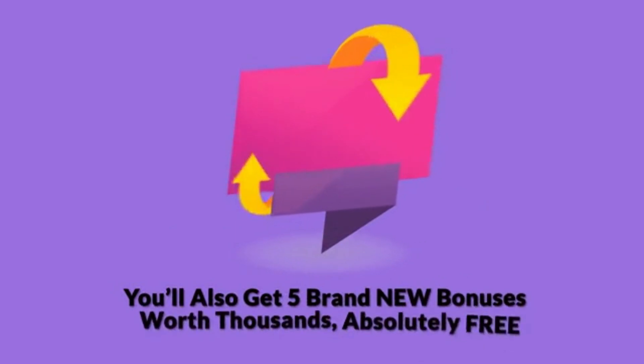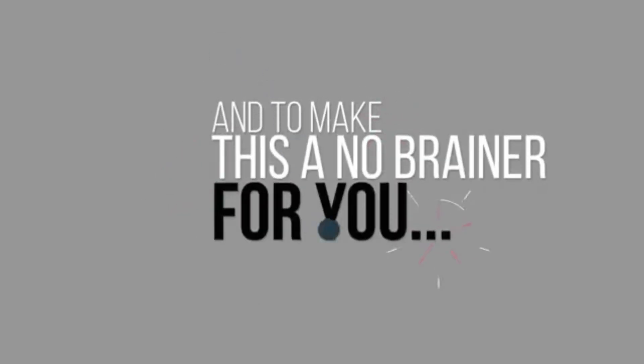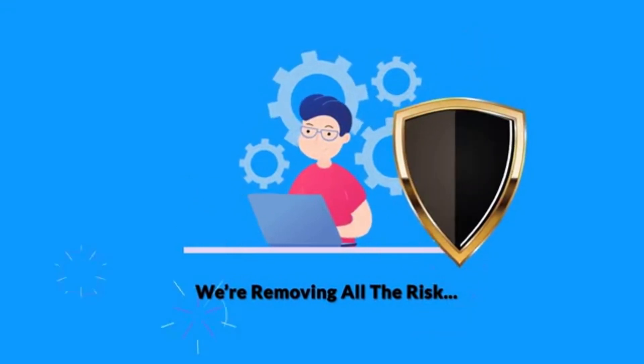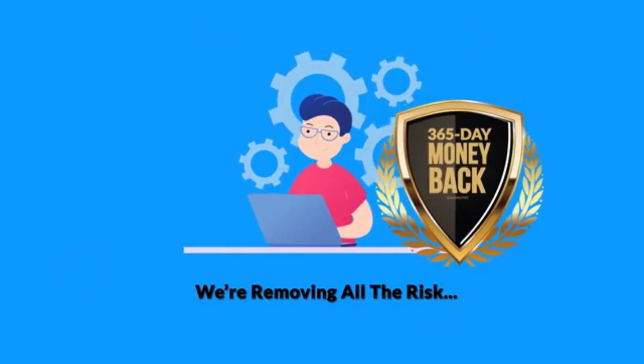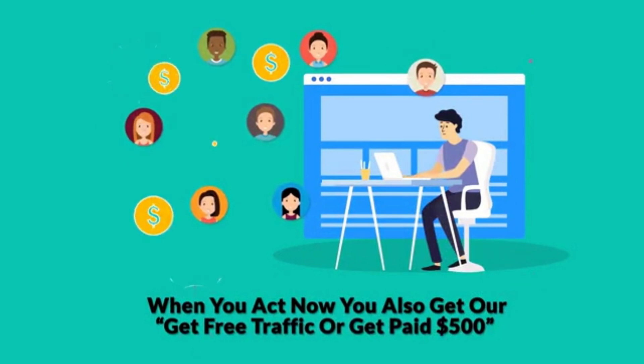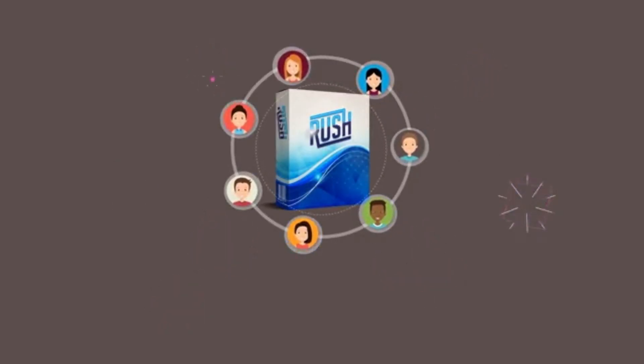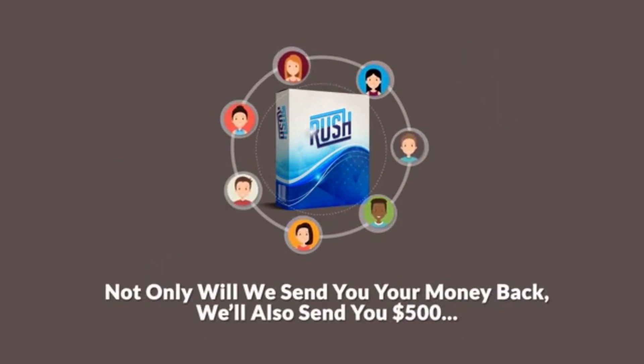But wait, it gets better. When you act now, you'll also get 5 brand new bonuses worth thousands, absolutely free. You can see the details below, and to make this a no-brainer for you, we're removing all the risk with our unheard-of, no-questions-asked, 365-day money-back guarantee. But that's not all. When you act now, you also get our 'get free traffic or get paid $500' money-back guarantee. Here's how it works: if for some reason you don't get free viral traffic with Rush, simply let us know what you tried, and not only will we send you your money back, we'll also send you $500.